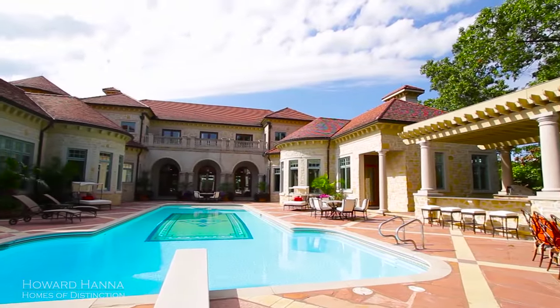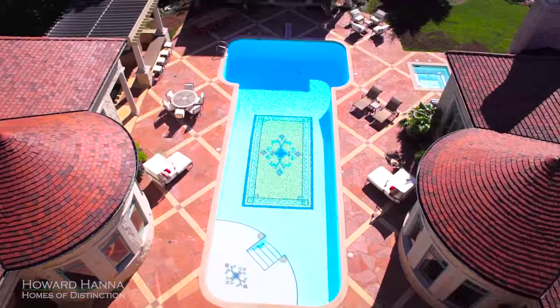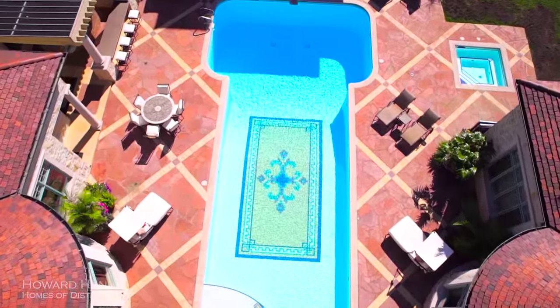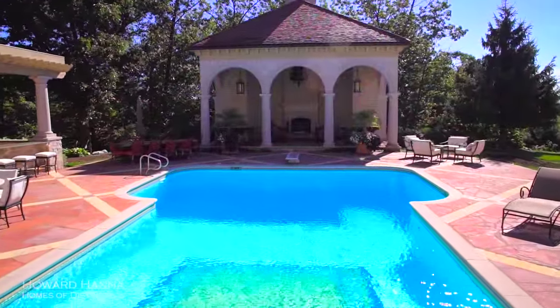An exquisite stone patio hosts an in-ground pool, a vaulted pool house with an outdoor fireplace and a sitting area, and a pergola with bar-style seating.